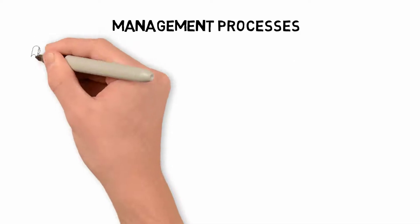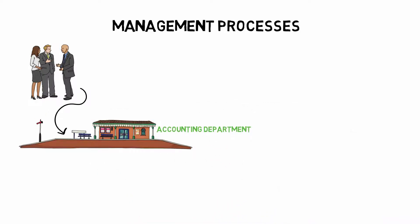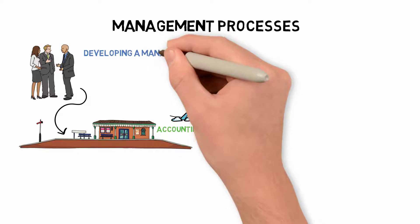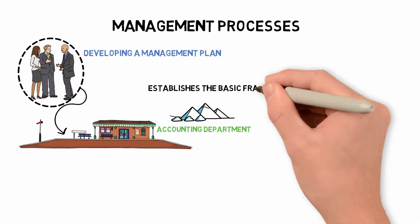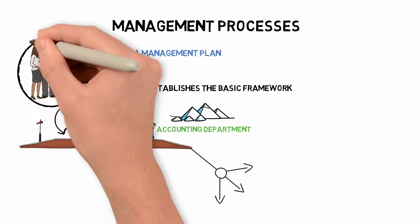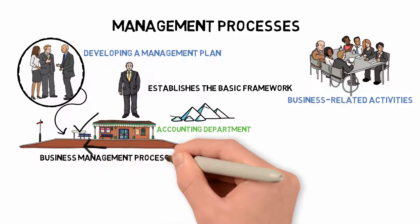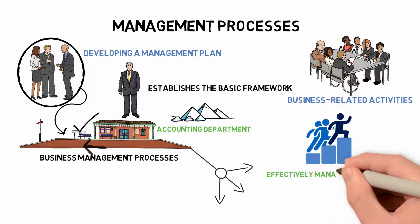How you run your management processes determines your company, from the accounting department to the executive suite. Your company will not be as good if you don't have a management structure in place. Developing a management plan can assist you and your team in determining who to approach in the event of a crisis, and it establishes the basic framework of your company. You can build various divisions using management processes, then employ professionals who specialize in human resources and other business-related activities.